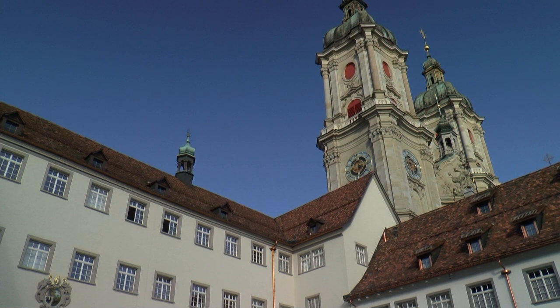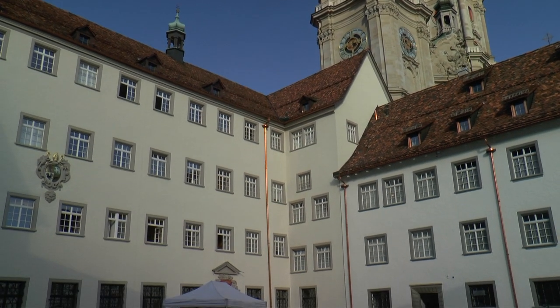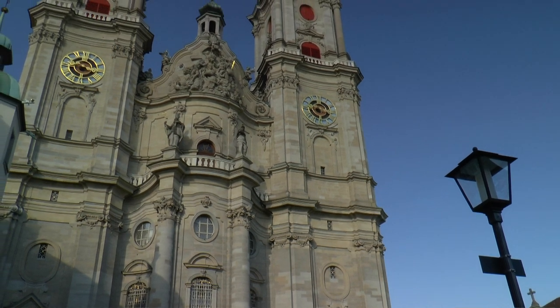Years later, a Benedictine monastery was established there, which became one of the most important cultural centres of the Western world in the Middle Ages.